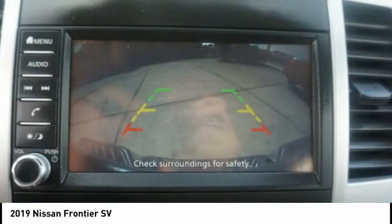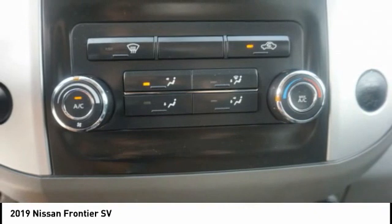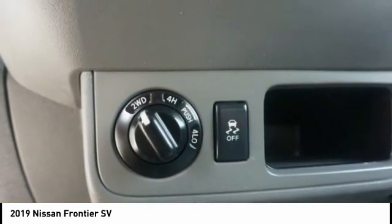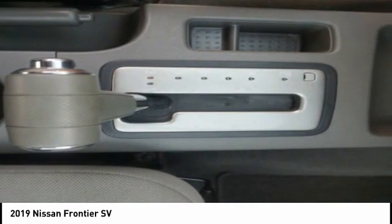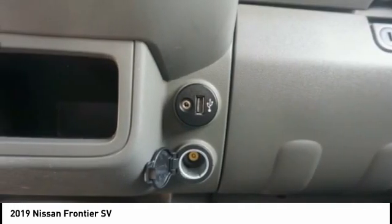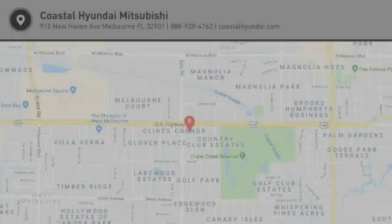This beauty will make even your house keys jealous. Drive it today. The Frontier.